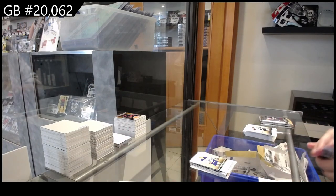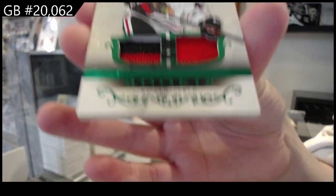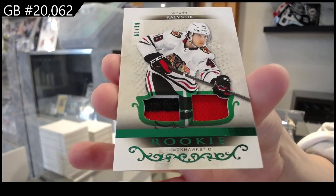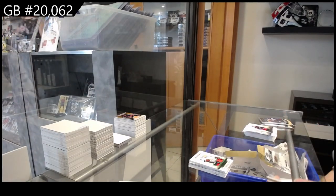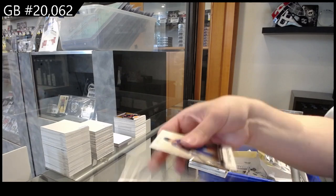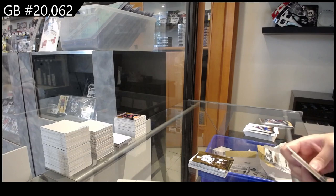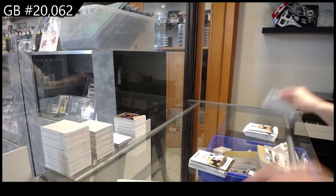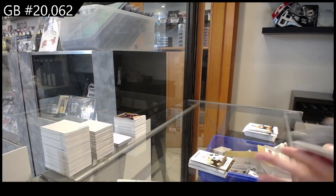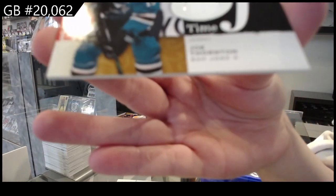We have an Emerald rookie jersey patch, number to $2.99 for the Chicago Blackhawks, Wyatt Kalynuk. OreM for LA of Doughty. Number to $5.99 rookie, Rasmus Dahlin for Pittsburgh. And last but not least, a Threads of Time jersey for the Sharks, Joe Thornton.